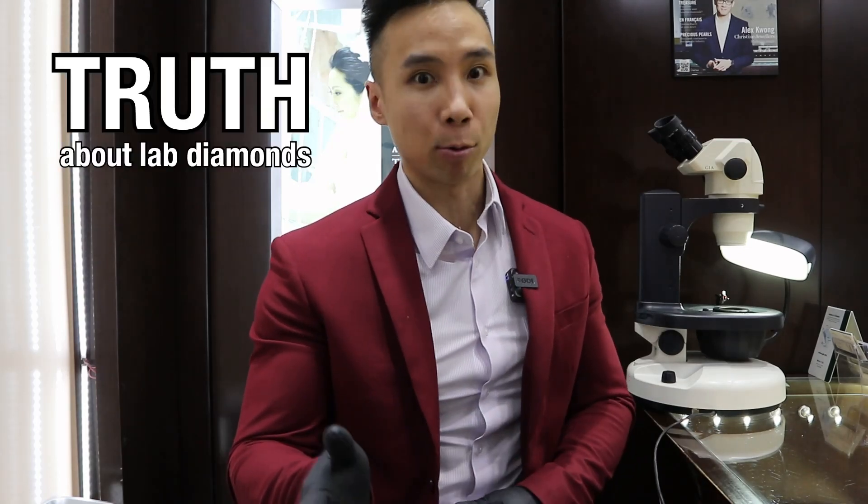Hi, this is Andrew from Kristine Jewelers. In this video, I will tell you the truth about lab-grown diamonds, as well as answer the most commonly asked questions. So watch till the end.